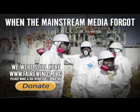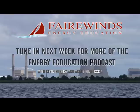We've talked a lot, Arnie and Maggie, in the past about merchant plants versus utility-operated plants and how both of them might be losing money. A utility-operated plant is one that's paid for by the ratepayers, like San Onofre. So even if it's down, the ratepayers will continue to pay the bill, whereas a merchant plant like Kewaunee is responsible for its own business.